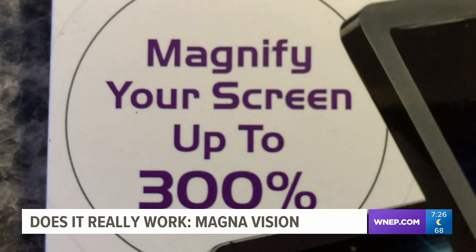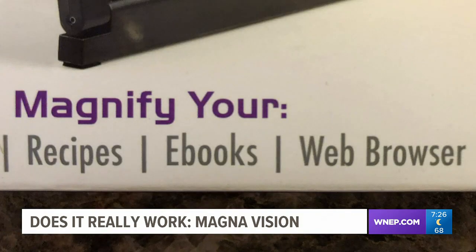It magnifies up to 300% and doesn't require batteries. But does it really work?